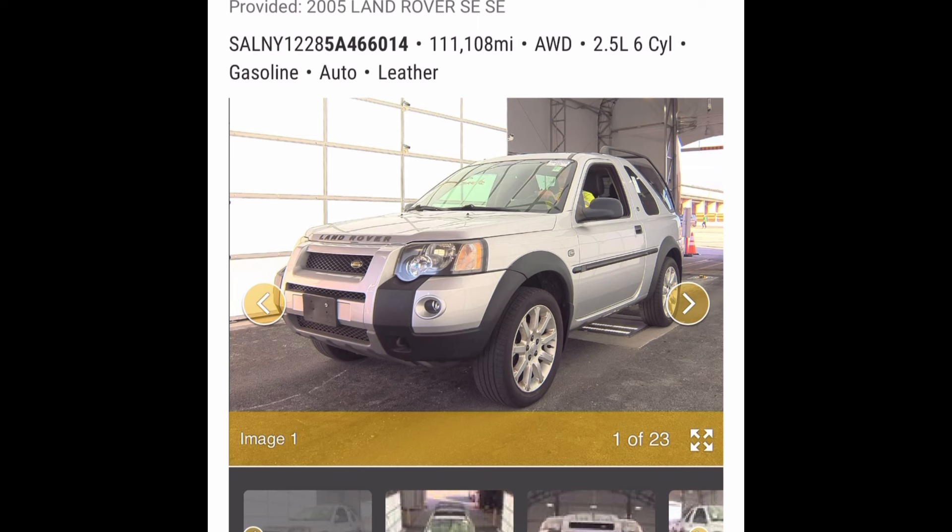Howdy, my name is Troy and welcome back to the Addicted Motors Land Rover Range Rover auction review discussion chat series here on the Addicted Motors YouTube channel.